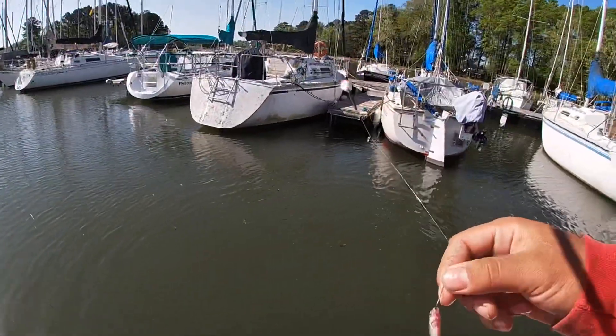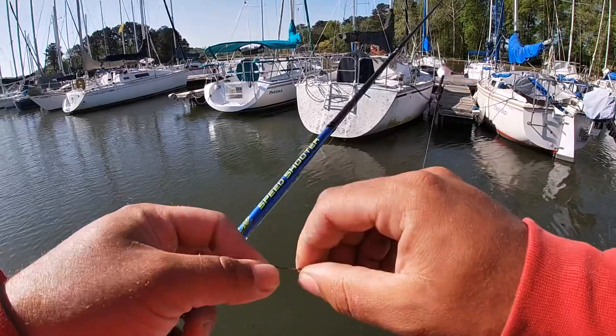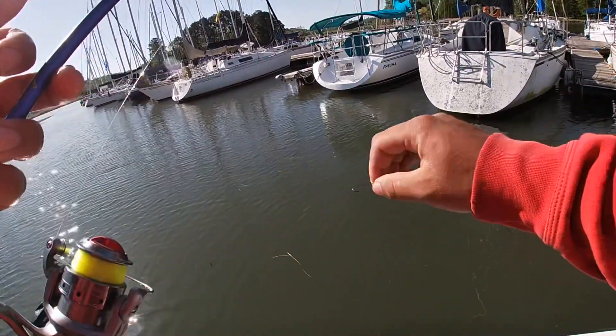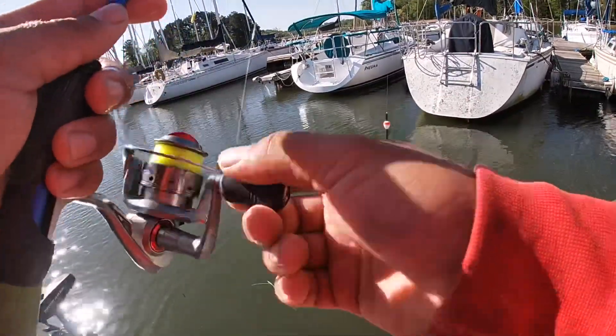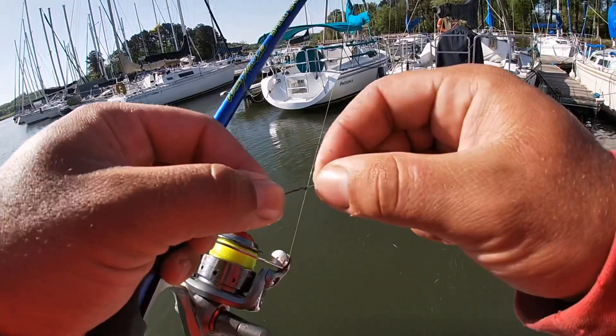Pretty much all me and Norby's using today is a cork with a minnow below it. The minnow is about three feet below the cork and we're fishing in about five feet of water with scattered grass. These fish are between these boat slips and that's how we're catching them.